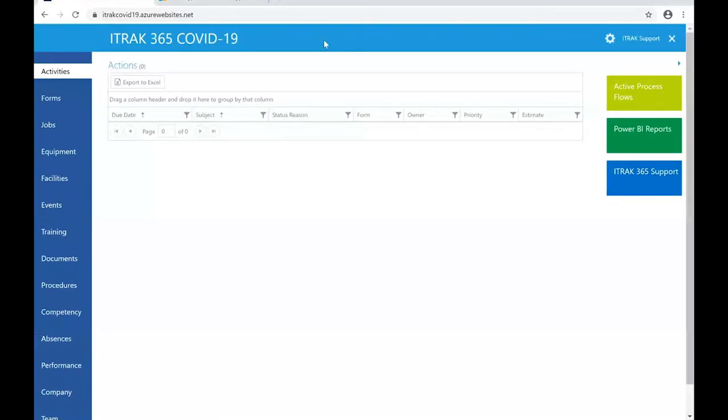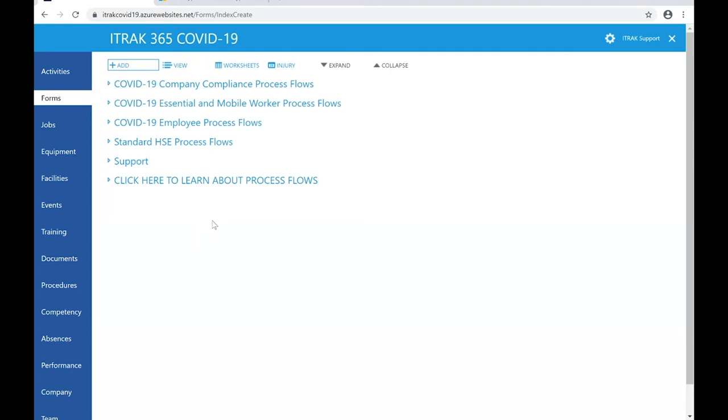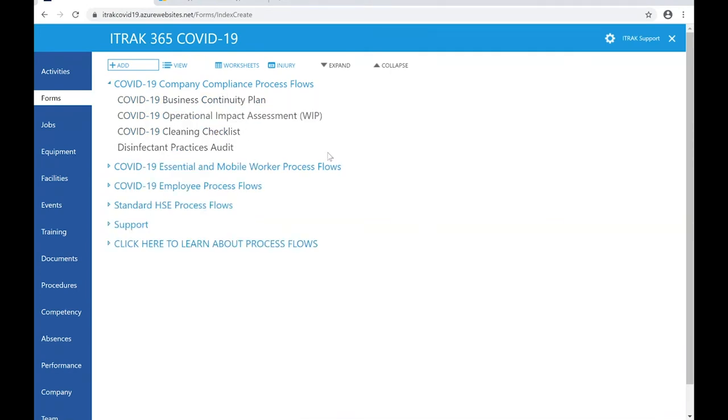Let me close mobile and open up the portal. When you log into the portal, you see activities — any open actions — quick links to contact us for support, get into your Power BI reports, or view all open forms and process flows. Going into the forms area, you see a similar list to mobile, but with more process flows available here since some things don't really make sense to do on mobile — like a business continuity plan or operational impact assessment — which you'd fill out as managers or business owners, not mobile employees.